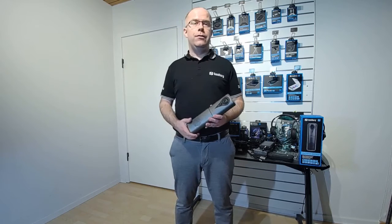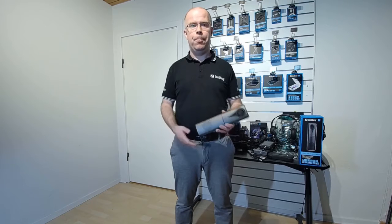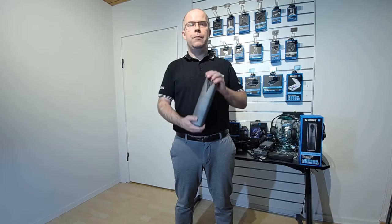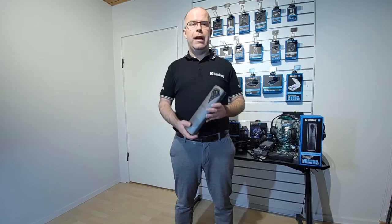Sandberg has built a solid range of headsets, speakerphones, webcams, and conference cameras. This particular model is the all-in-one Confcam 1080p with remote and ePTZ. You have speaker, microphone, and camera all in one unit, so it doubles as both a webcam and a speakerphone.